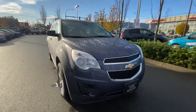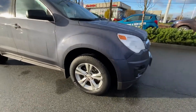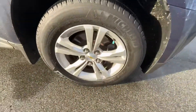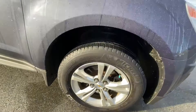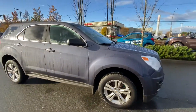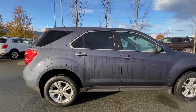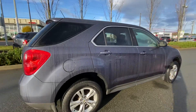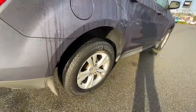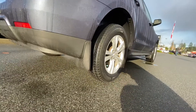It has the fuel-efficient 2.4-liter four-cylinder engine. The alloy wheels are in excellent condition and the tires have lots of tread left. The vehicle has gone through a full 180-point inspection, and the tires are mud and snow rated. It's also got front and rear mud guards.